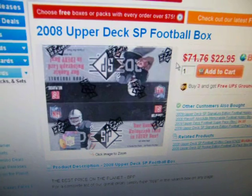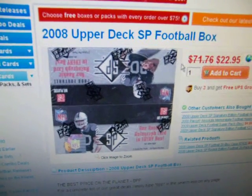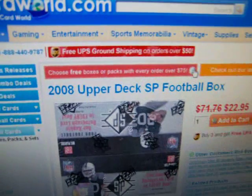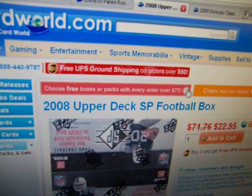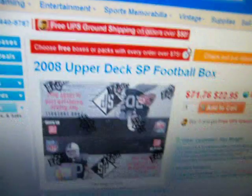The second one I got was 08 Upper Deck SP Football. This has an autograph per box — it's an actual full box kind of thing. So that'll be cool, especially with the Super Bowl coming up. It'll be nice to do that one.